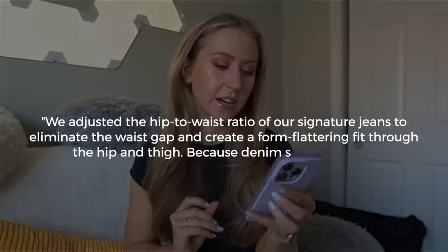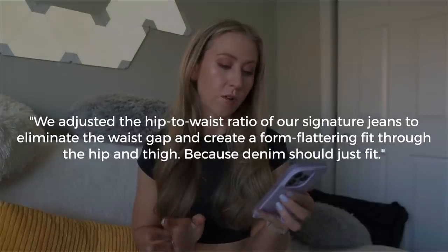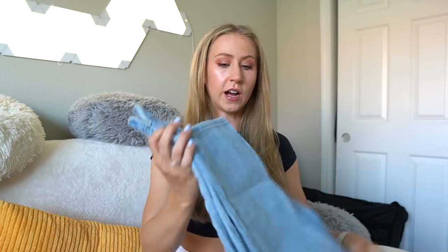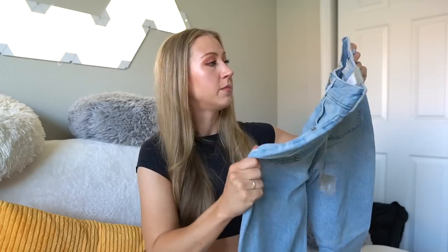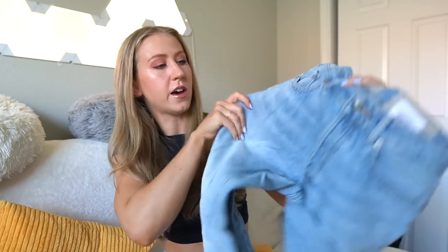These are $110, so definitely a pricier jean. The size range is 23 to 33 and it has multiple lengths — a 26.5 inch and a 28.5 inch inseam. I got the longer one. Everlane's definition of curvy is: they adjusted the hip to waist ratio of their signature jeans to eliminate the waist gap and create a form-flattering fit throughout the hip and thigh, designed for hourglass shapes. It's a 15-inch difference between hip and waist, which is amazing. It's made of a rigid 100% organic cotton. I used to be terrified of trying jeans that were 100% cotton with zero stretch, but when jeans are made to fit people with more space in the thighs and hips, it's not that bad because it doesn't need the stretch if it already has enough room.